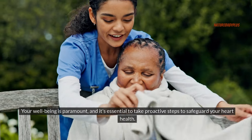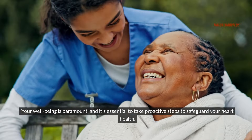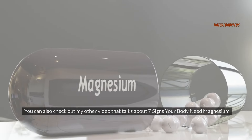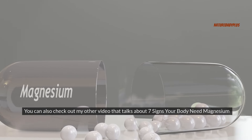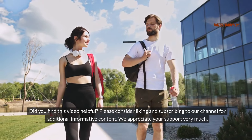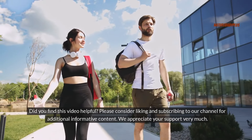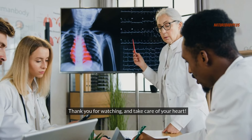Your well-being is paramount, and it's essential to take proactive steps to safeguard your heart health. You can also check out my other video that talks about 7 Signs Your Body Needs Magnesium. Did you find this video helpful? Please consider liking and subscribing to our channel for additional informative content. We appreciate your support very much. Thank you for watching and take care of your heart.